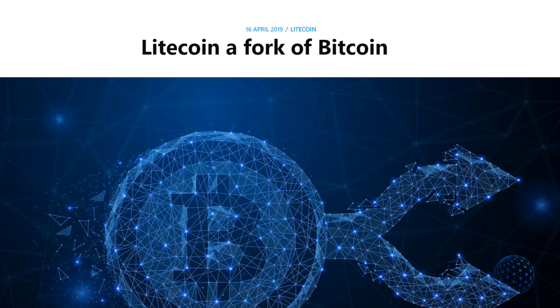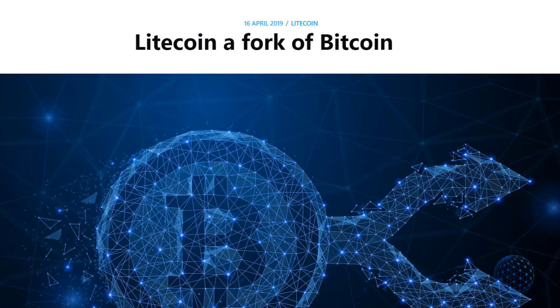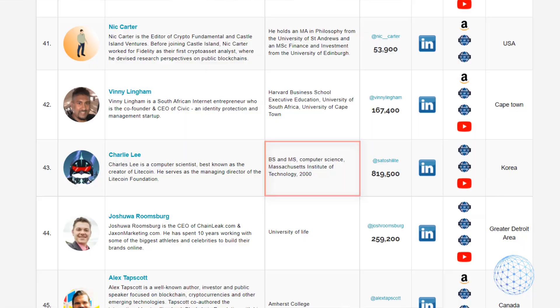Charlie Lee founded Litecoin in October 2011 as a fork of Bitcoin that also facilitates payments right around the world. He is an engineer and graduate of the Massachusetts Institute of Technology who was playing around with the Bitcoin codebase and came up with Litecoin.